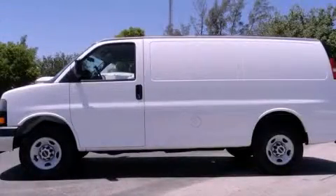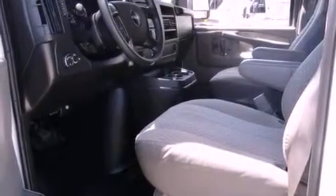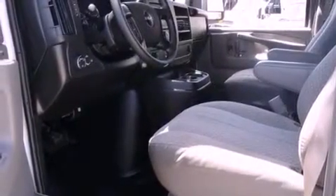This is a 2009 GMC Savannah Cargo. It features a 4.8-liter eight-cylinder engine and an automatic transmission.